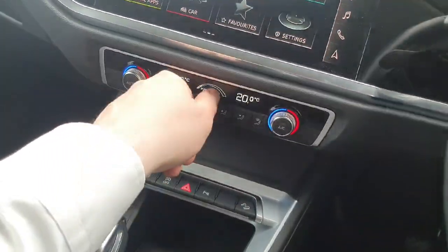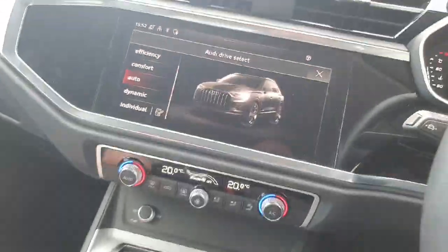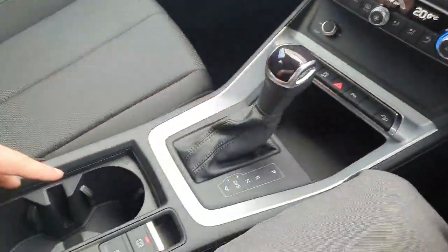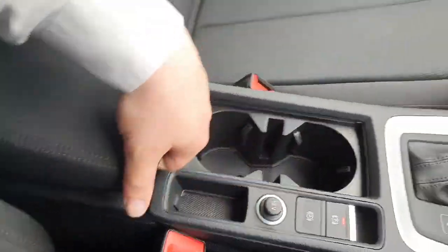Down below we have the climate control, once again a very easy-to-use system. It also features drive select, which gives the driver multiple different styles of driving to choose from. S-tronic automatic transmission, electronic handbrake, two cup holders, and an armrest in the centre that does extend to your liking.